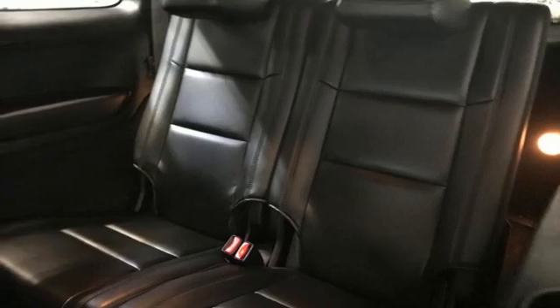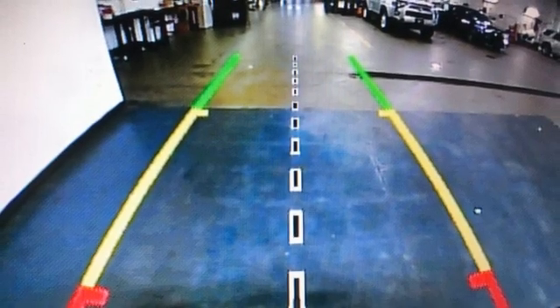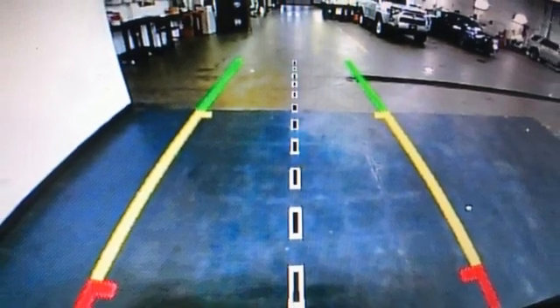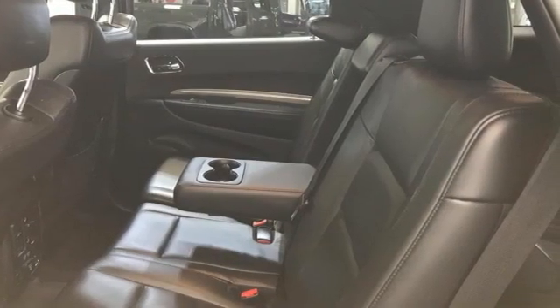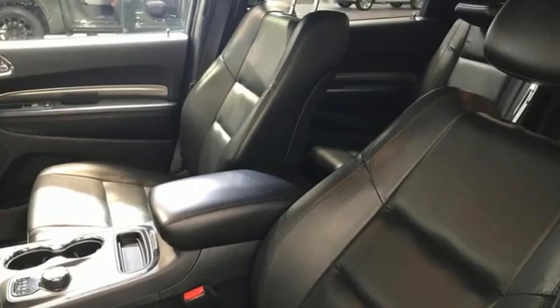Dual-zone climate control, memory exterior door mirror settings, external memory control, express open and close sliding and tilting sunroof, memory audio settings, and a V6 engine.